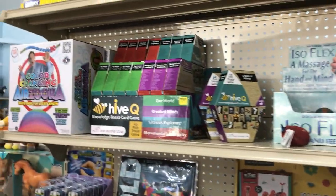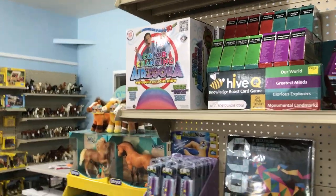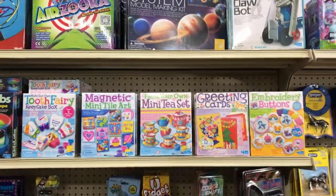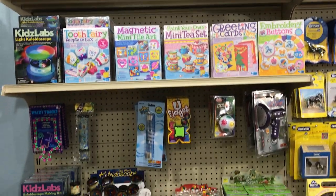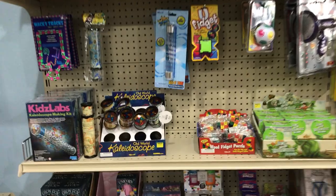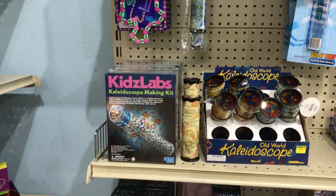We have Hive Q, which is a knowledge boost card game. Invisible pens that come with their own built-in blacklight. We're out of glitter kaleidoscopes, but we have the old world kaleidoscope, and we have a brand new kaleidoscope making kit.